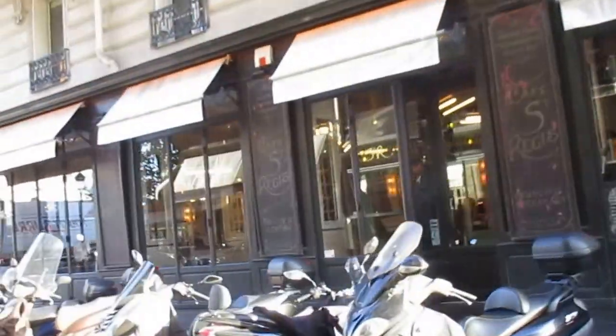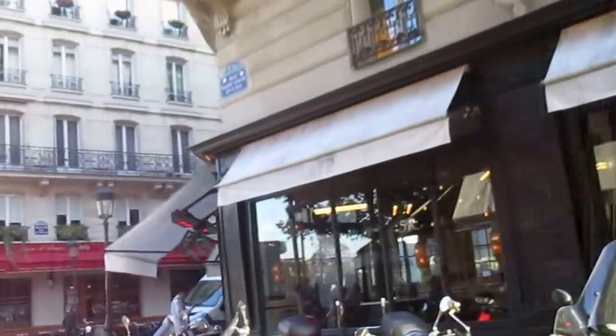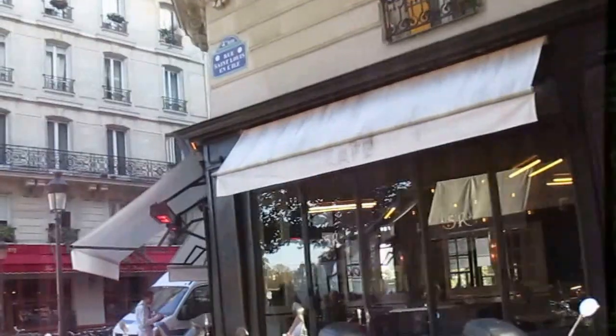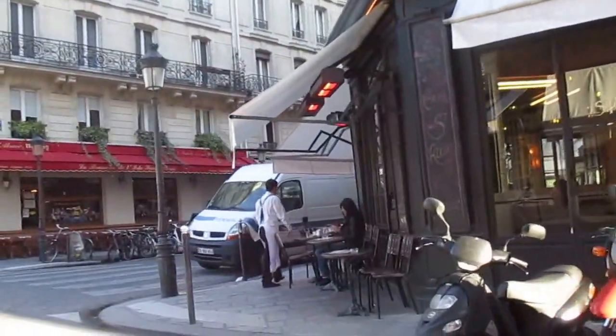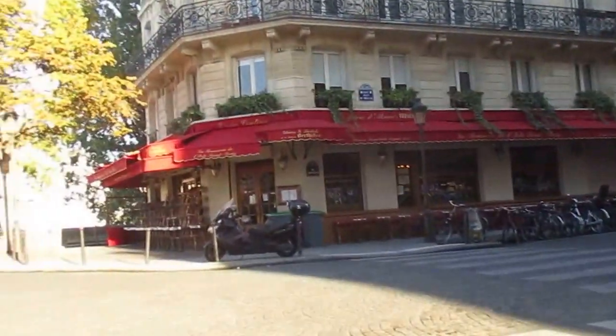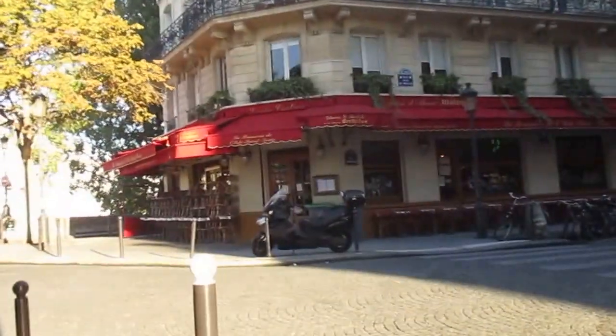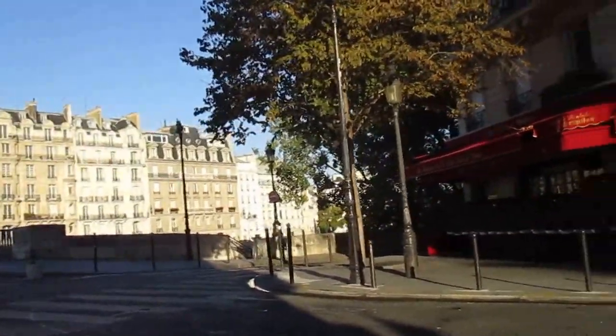Here we're getting to the corner, across from Notre Dame, with the restaurants and cafes that are so popular. These are really the places to be. And this is the west end of the island — back to where I was yesterday, except I was coming from Notre Dame.